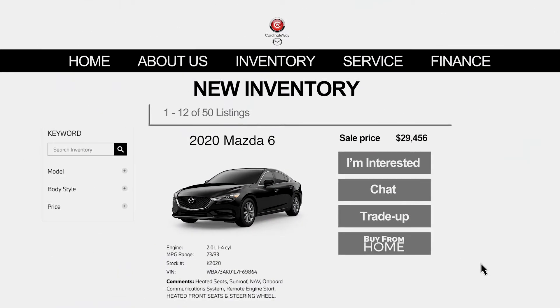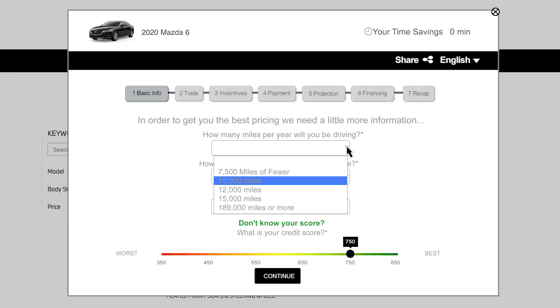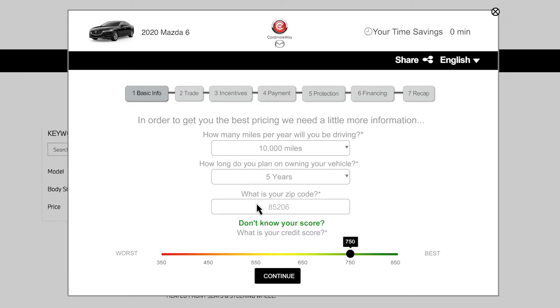It's easy. First, select your vehicle from the available inventory on our website. Then, click Buy From Home. You will be asked for basic information such as how many miles you plan to drive in a year and your zip code. Then, hit Continue.